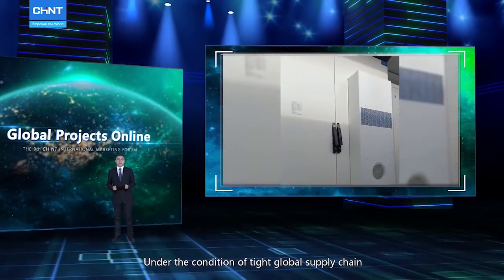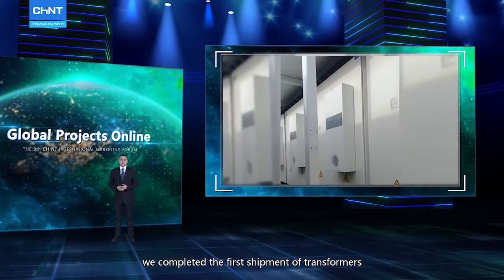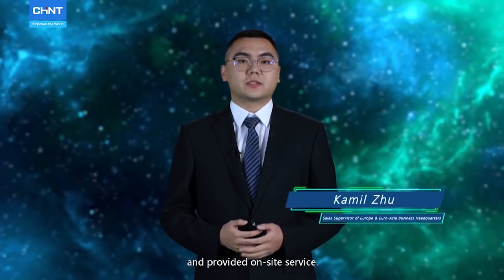Under the condition of Chint's global supply chain, we completed the first shipment of transformer within two months, and provided on-site service.